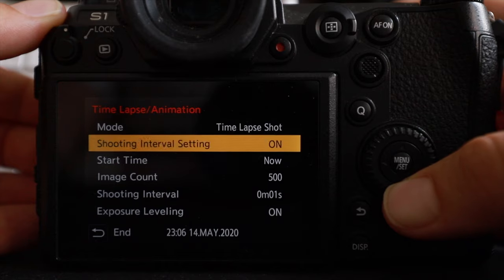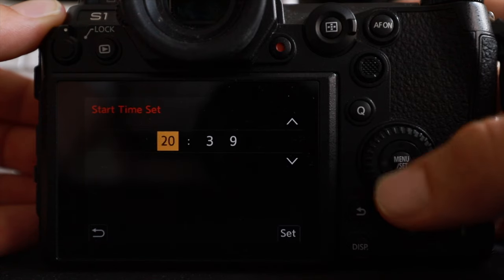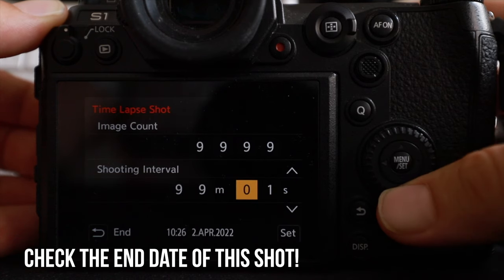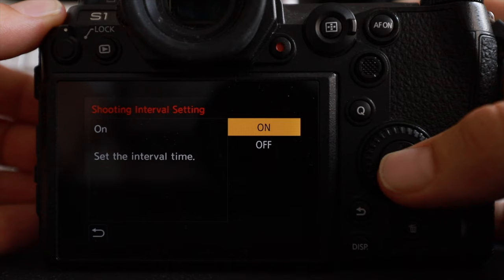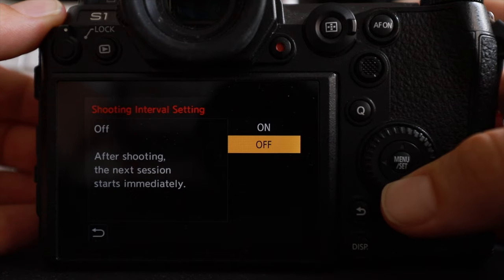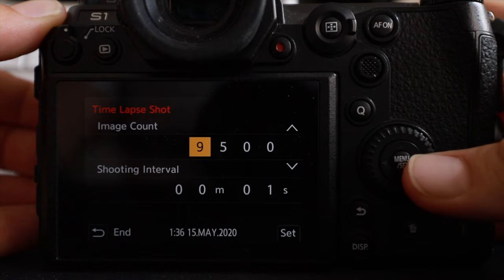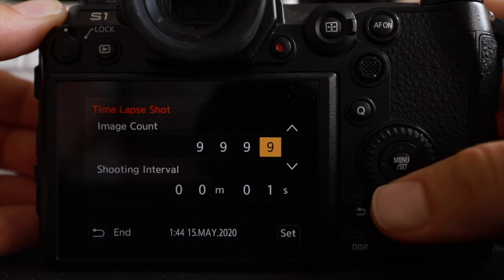The camera also lets you set a specific time to start shooting. On New Year's Eve in Sydney, I set up my camera to shoot fireworks at midnight while I was at a party across the city. Sadly there was a lot of wind and the fireworks were delayed 15 or 20 minutes, so my shot finished just before they started — no fireworks footage. The interval range goes from one second to 99 minutes and 59 seconds, or no interval at all. The maximum number of shots is a four-digit number — 9999 shots.